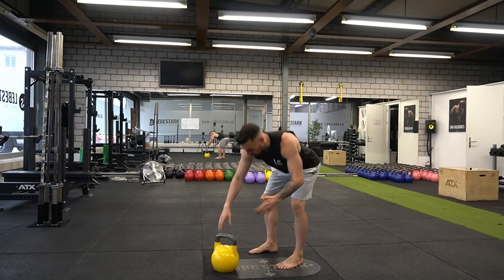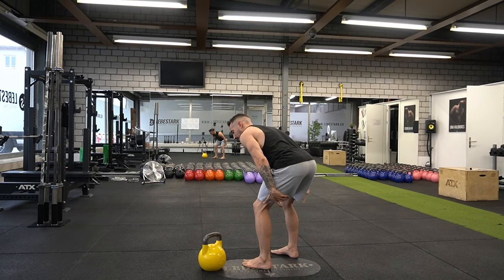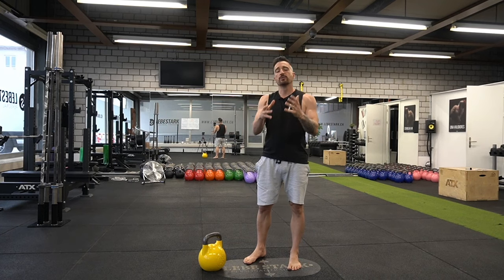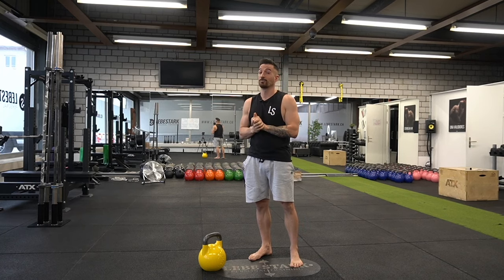We've established that the kettlebell swing trains your posterior chain — the muscles right here: hamstrings, glutes, and lower back. Now, these are the biggest muscles in your body, especially the glutes. And if you move your biggest muscles on a continuous basis, you will burn more calories and therefore add to the calorie deficit.